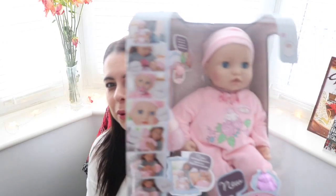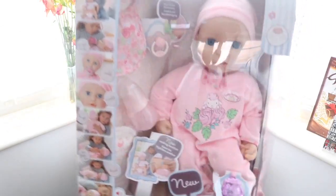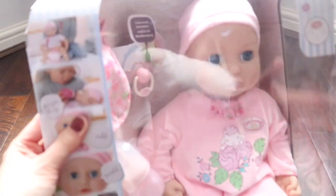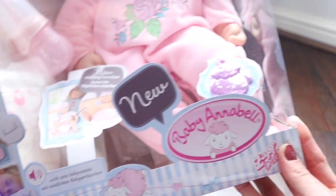This one is from three plus and it's the fully interactive one which wheezes, has a dummy, bib, bottle, cries, gets wet — does everything basically. You get the nappy, the bib, the dummy, the bottle, everything in there to keep your child entertained. This is a fantastic present for Christmas Day, one of the ones you'd always remember waking up to. These are about £40, so it is one of the bigger presents.